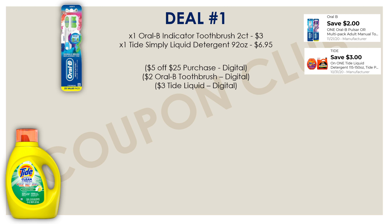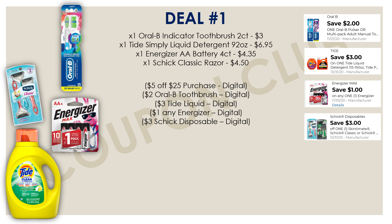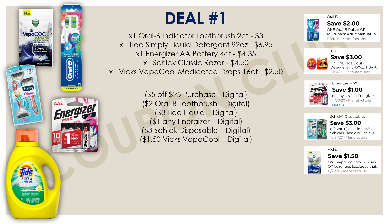You want to get the 92-ounce bottle of Tide Simply, priced at six dollars and ninety-five cents. We have a three-dollar-off-one Tide liquid digital coupon that is glitching and working on this Tide Simply, making it just $3.95 after the digital. Next up is the Energizer double-A batteries — the four-count, priced at four dollars and thirty-five cents. We have a digital coupon for a dollar off that came out on Sunday. Then grab a Schick Classic razor — men's or women's, both priced at four fifty — with a three-dollar-off Schick disposable digital coupon attaching to it.